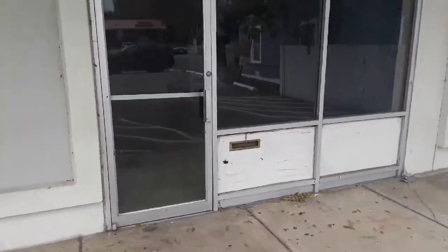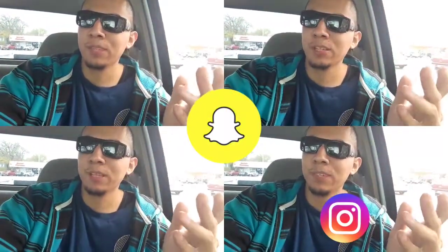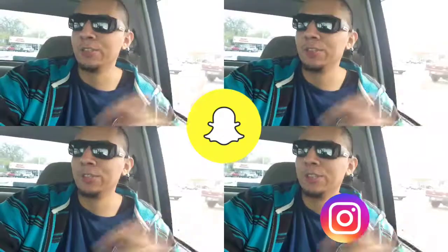That was pretty much it. I know it's a very short video, but that's all I have for now. Make sure you subscribe and give this video a like if you want me to do more abandoned places or similar content. Comment down below and let me know what you think. See you next time.